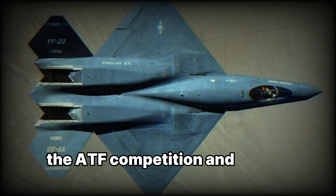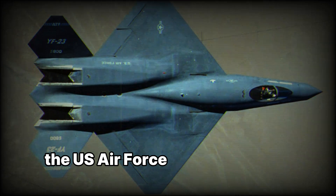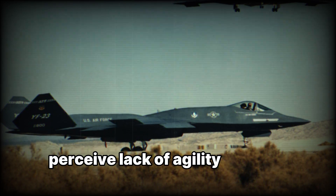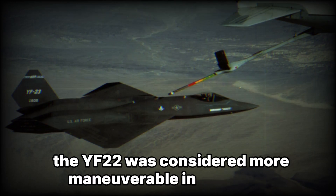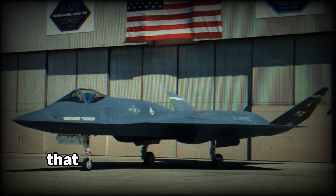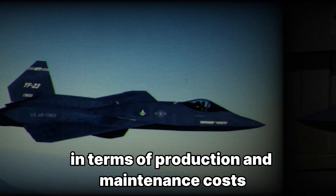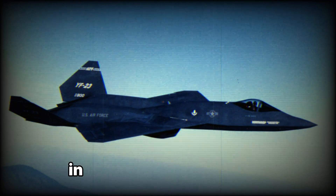Despite the impressive capabilities of the YF-23, the U.S. Air Force ultimately chose the YF-22 as the winner of the ATF competition. Several factors contributed to this decision: the YF-22 was considered more maneuverable in dogfights, Lockheed Martin had strong political connections and partnerships that played a role in securing the contract, the YF-22 was seen as a safer investment in terms of production and maintenance costs, and it demonstrated superior handling characteristics in head-to-head evaluations.